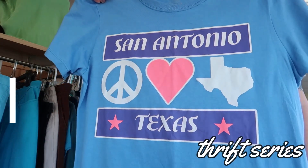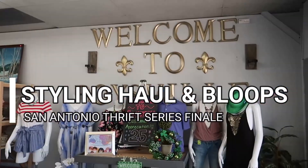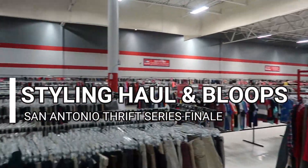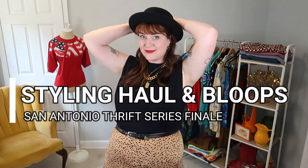I'm like thrift store Barbie. It's the San Antonio Thrift Series finale. You thrifted with me at a dozen of the city's best and biggest thrift stores, and now it's time to see everything that I got in one big fun styling haul.